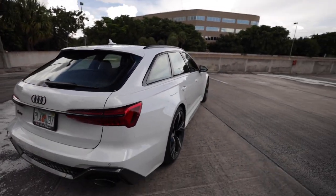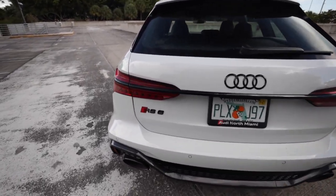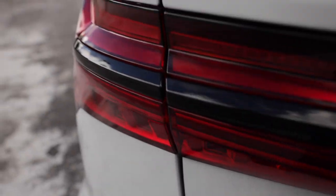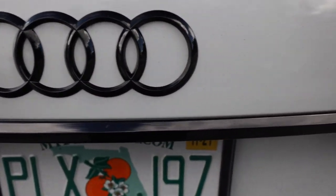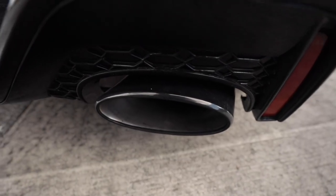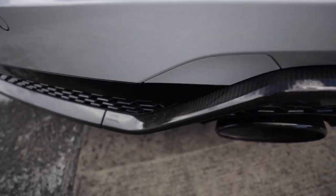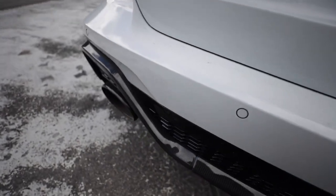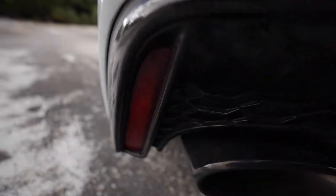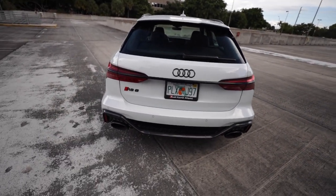Coming to the back, continuing with the carbon optic and black optic packages - you have the black Audi logo on the tailgate, black RS6 badging, and a trim piece that continues all the way through the taillights and around. This car has the optional sport exhaust, and with the black optic package you get black oval exhaust tips. With the carbon optic package you get this massive carbon fiber rear diffuser going all the way across the back with a black honeycomb mesh insert.